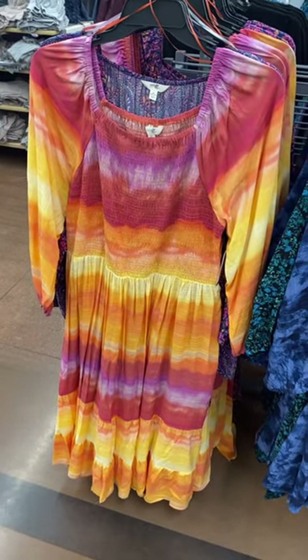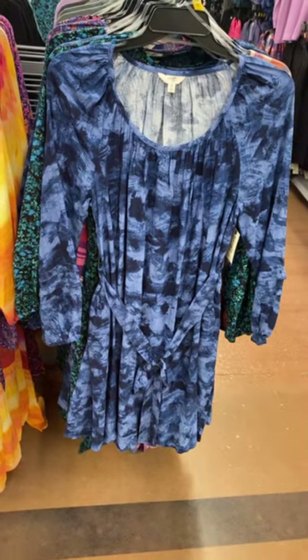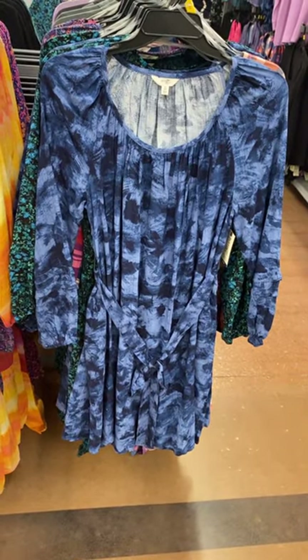I thought that one was so pretty. I love the sunset-like stripes, like tie-dye — that's so cute. And they have this one too; it looks like tie-dye but with paint strokes, all in one.